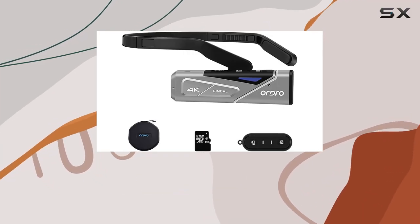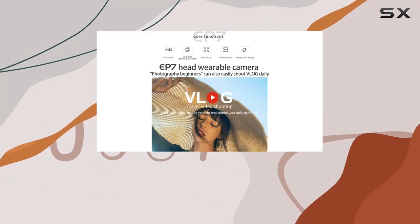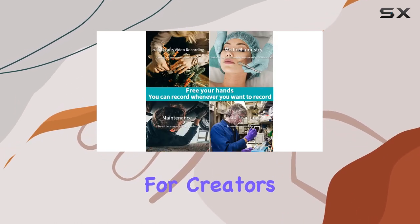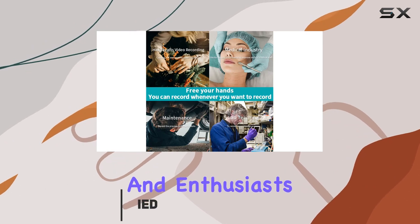Today, we're diving into the world of hands-free videography with the ORDRO EP7 4K FPV vlog camera. This head-wearable marvel is a game-changer for creators, professionals, and enthusiasts alike.